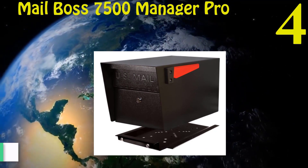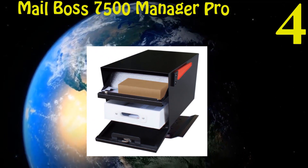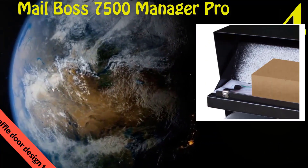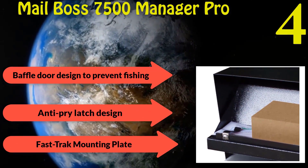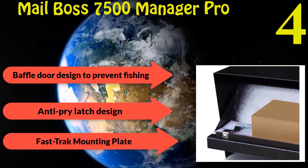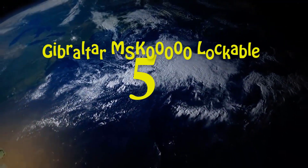Number four: Mailbox 7500 Manager Pro Locking Security Mailbox. USPS-approved mailbox made from 14 and 16 gauge electro-galvanized steel for added protection. Baffled door designed to prevent fishing. Anti-pry latch designed to prevent forced entry. Fast-track mounting plate for easy installation.